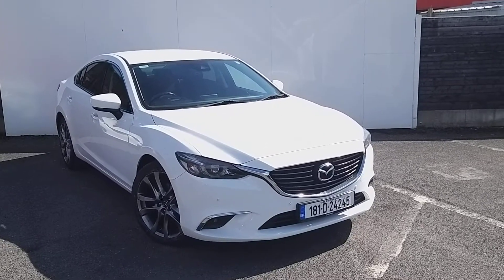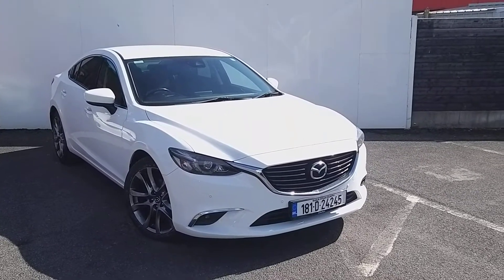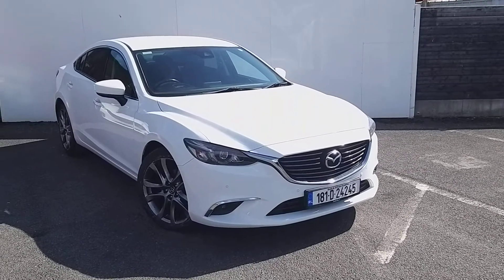Welcome to GeoDefy Mazda. Today I've got a Mazda 6 Platinum, 2.2 litre diesel, 6 speed manual gearbox, finished in white.